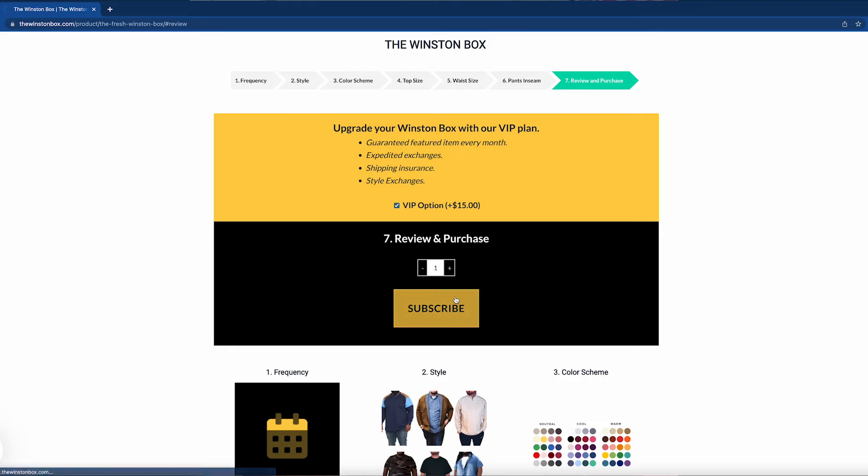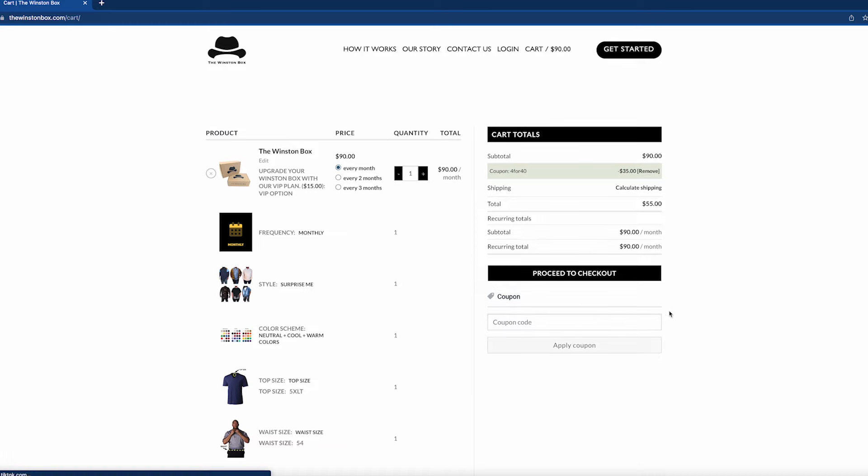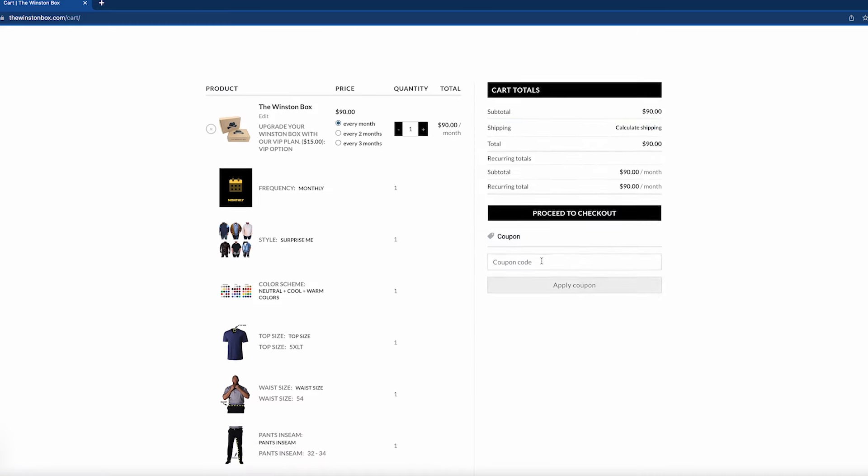When I tried the service, they were doing a promo that was four for $40 — so you got four clothing items for $40 for your first box. Hopefully that still works for you guys.